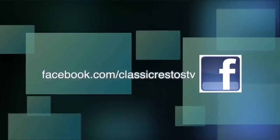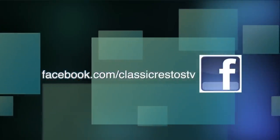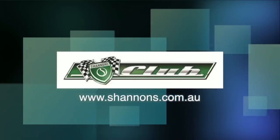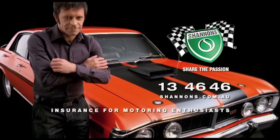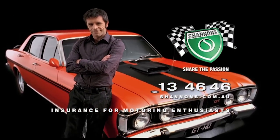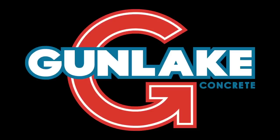You can like and follow us on Facebook at facebook.com/classicrestosTV and watch catch-up episodes at shannons.com.au. Classic Restos is proudly brought to you by Shannon's Insurance, where you can be a member of the Shannon's Club, Pace Farm the Enjoyable Egg, Hare and Forbes Machinery House, and Gun Lake Quarries.